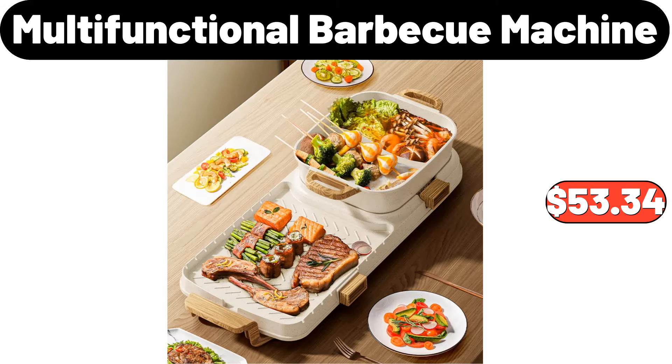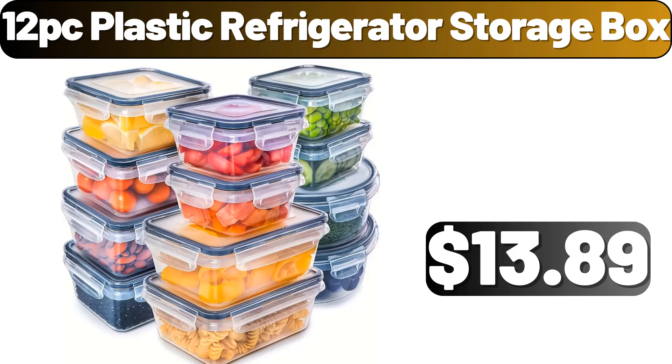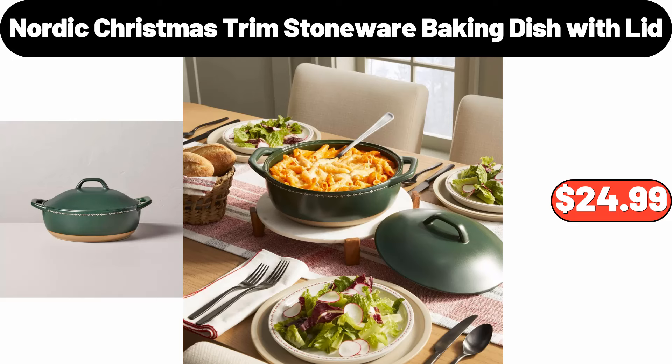Multifunctional barbecue machine, $53.34. 3-tier countertop fruit basket, $23.99. 12-pc plastic refrigerator storage box, $13.89. Nordic Christmas trim stoneware baking dish with lid, $16.99.